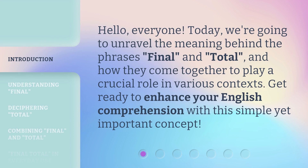Hello, everyone. Today, we're going to unravel the meaning behind the phrases 'final' and 'total,' and how they come together to play a crucial role in various contexts. Get ready to enhance your English comprehension with this simple yet important concept.